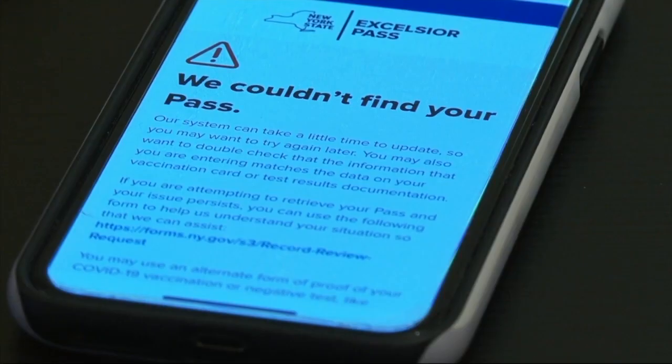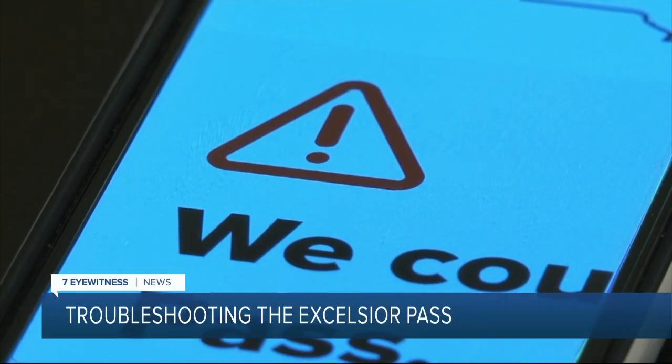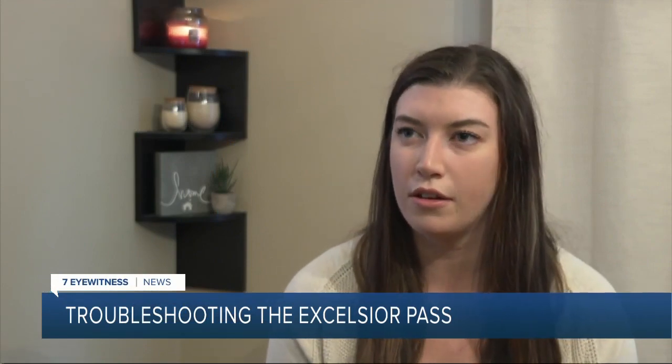If it's not working now, is it going to work in the future? I don't know. Pediatric ICU nurse Kara Esford just wants to get the Excelsior Pass, something she's been trying for since her vaccination in January. "I was expecting it to be there because I had been vaccinated so long ago."